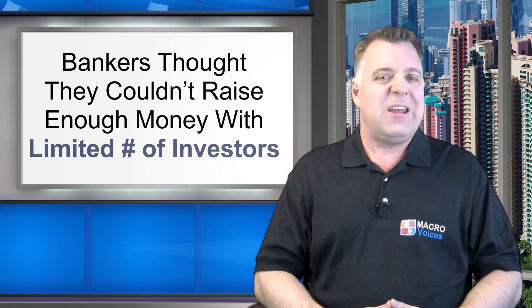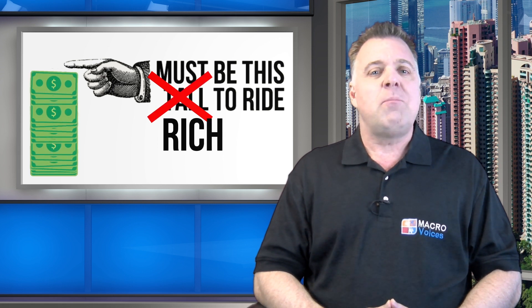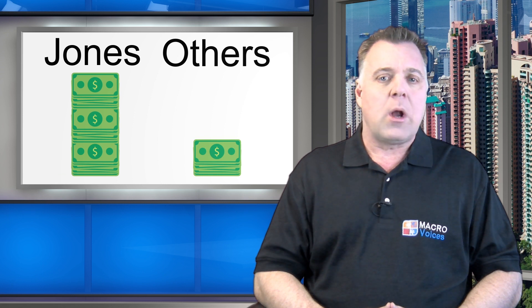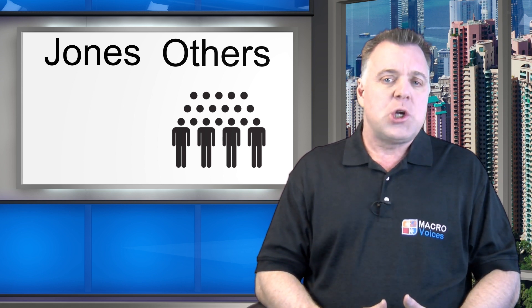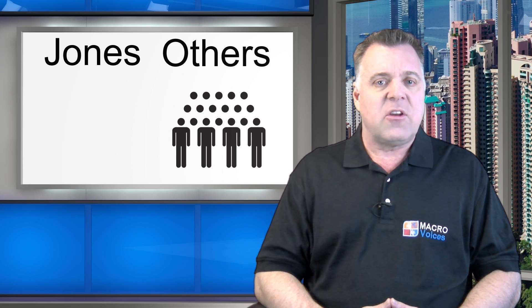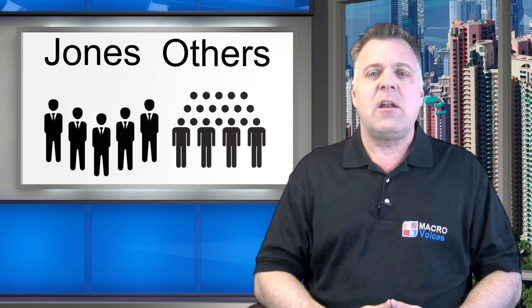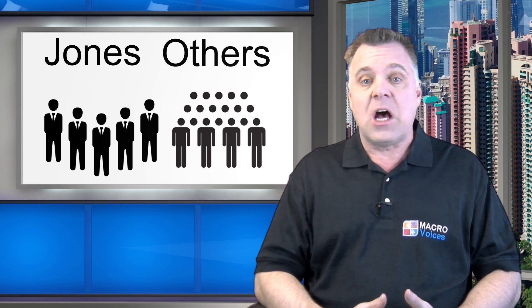Everyone else in the industry never gave Section 3C1 a second thought, because the limitation of only 100 investors seemed to make it useless for any serious fund offering. But Jones was smarter than to fall into that kind of thinking. He knew that he was doing something so much better than his competitors that he could get away with being very exclusive. He established a minimum investment level for his fund that was many times higher than any of his competitors. Jones realized that he could raise just as big a fund in terms of assets under management and still cut himself in on a share of the profits under the 3C1 exemption by simply limiting access to a very small number of extremely well-heeled accredited investors who could afford to invest as much as $1 million per investor.